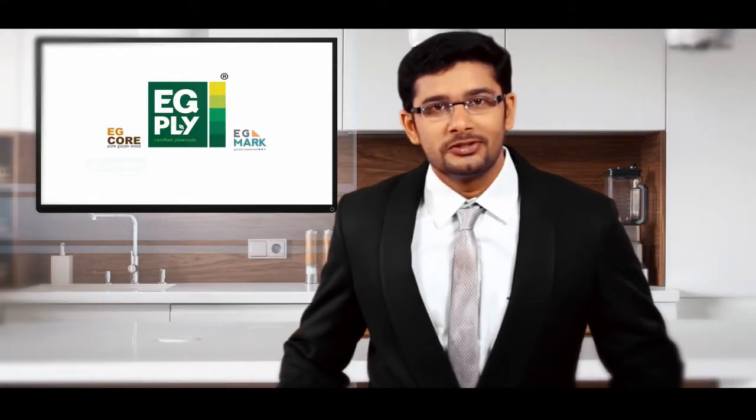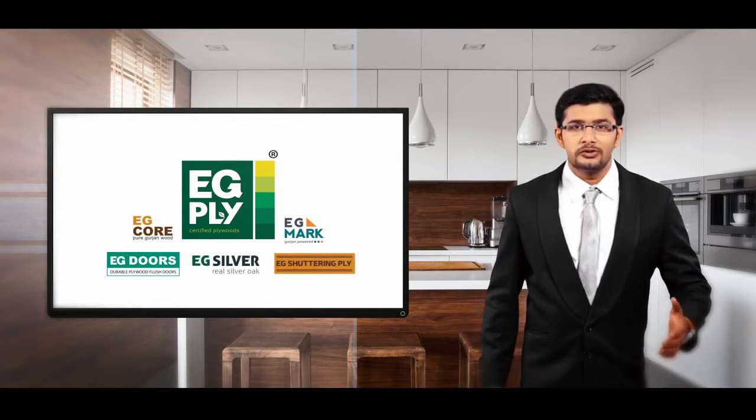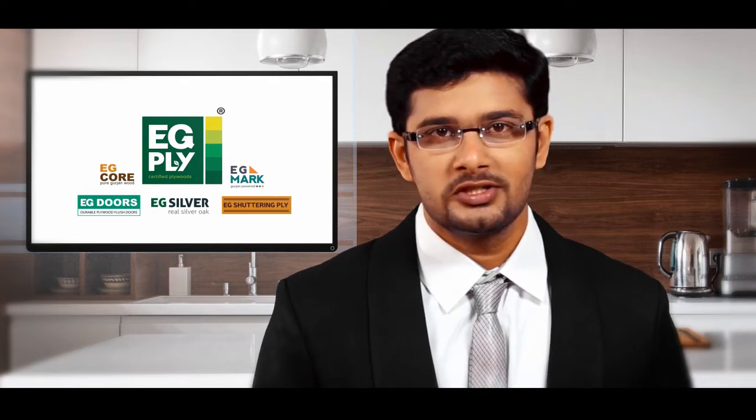Taking the wide range of application into account, EG Ply is offering different categories of plywood that will serve the needs of customers in ways more than one. EG Core, the pure Gurjan wood, is one such product.